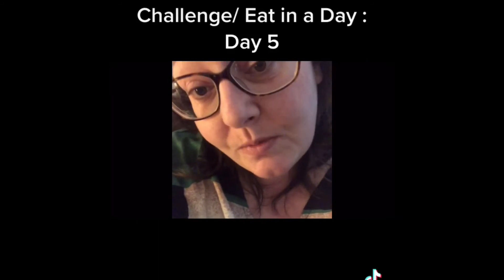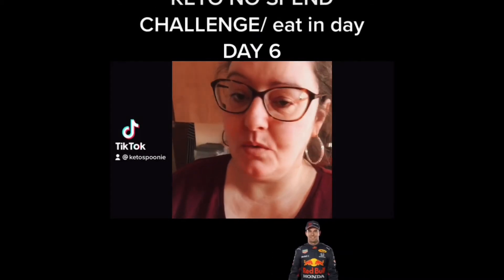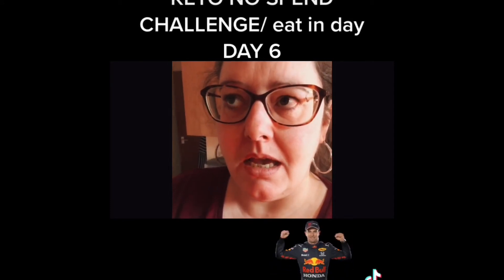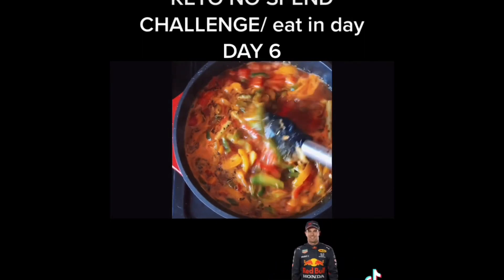So far this week the only thing I've spent money on is the cat. Keto no-spend challenge day six. This morning I'm just having a mocha and I'm making a pot of pepper soup to try and make it last for a couple of days. I'm not sure how it's going to turn out.